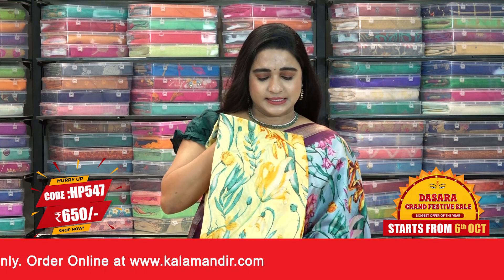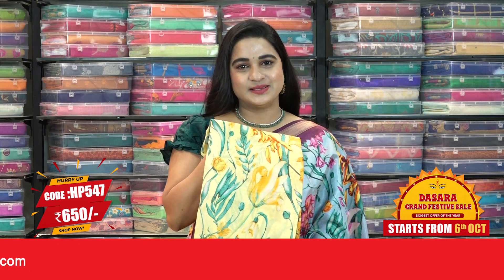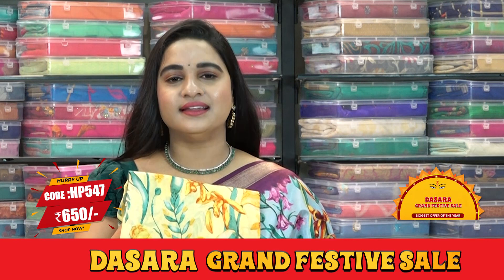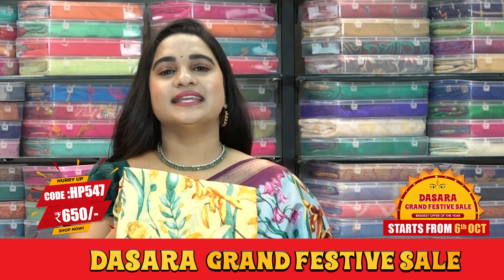That's a beautiful yellow and brown color combination — the combination is awesome, ladies. Saree code HP547, actual price 1300, and offer price is 650 rupees. To buy this saree, take a screenshot and send us on our WhatsApp number.